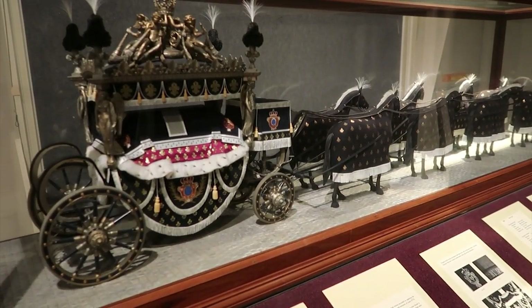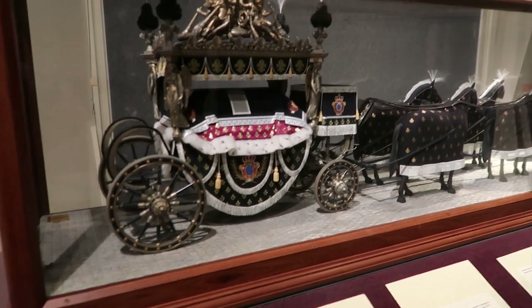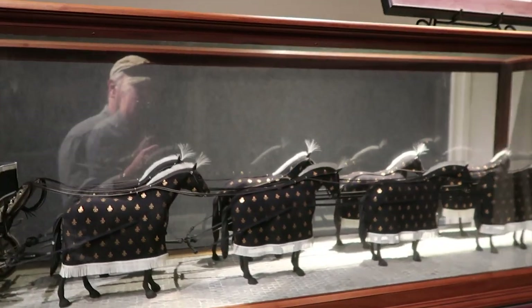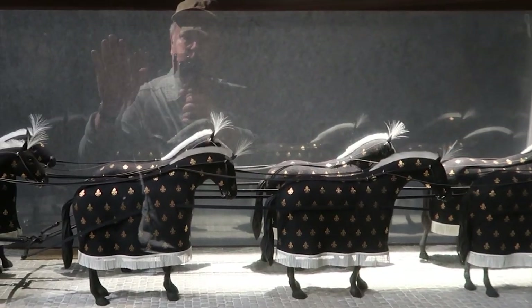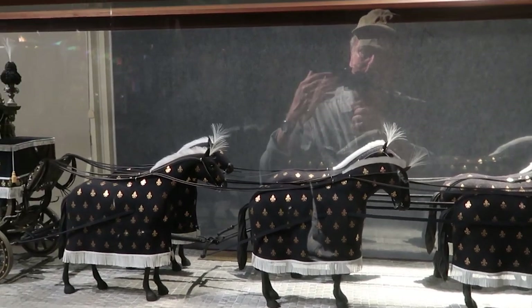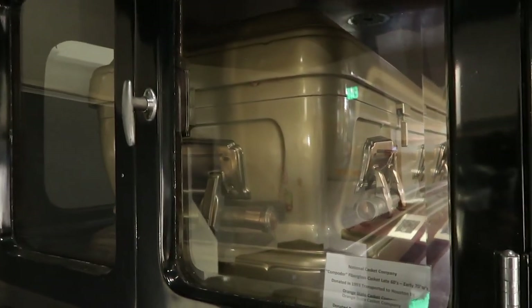This is a pretty fancy model — Louis XVIII, I got it right. And look at that, it's like a ghostly image over there. It's weird, it's like he's waving at us — he wants us to come along. That's the creepiest-looking thing I've seen all day. Big car with a big coffin inside, and that one's got a big old window so you can see what's going on.